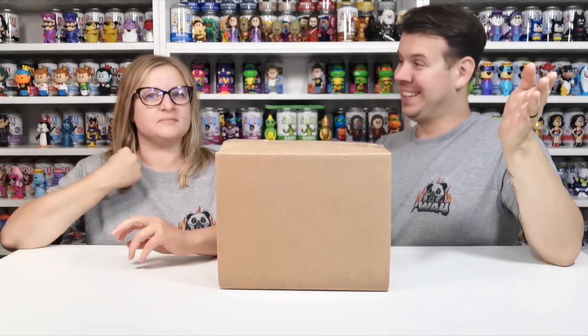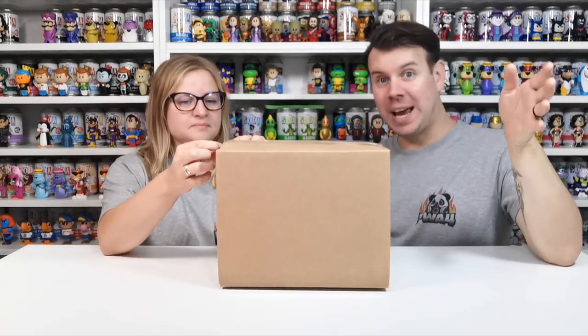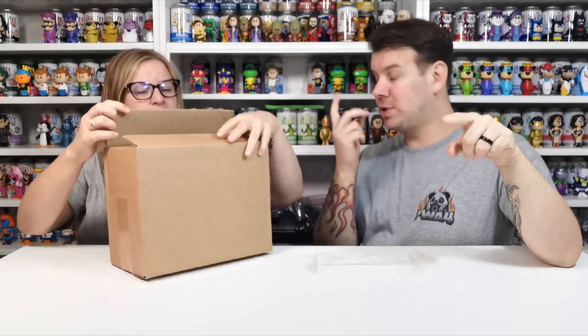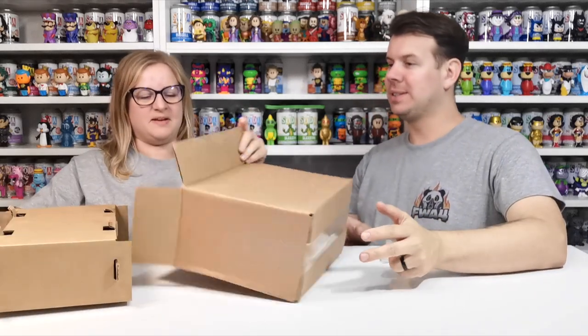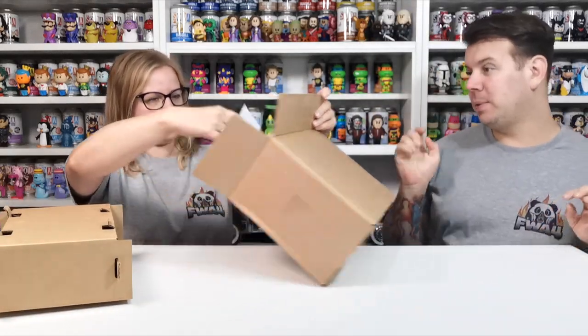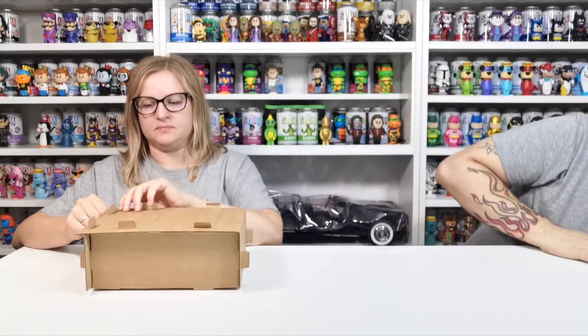What's up guys and welcome to the channel FWA4. In this video we are going to be doing a Funko Europe unboxing, but we're not doing a Funko Soda unboxing today. We are unboxing something that was just released recently with a chance of chase, and I picked up two of them. We do have another two coming as well, just so that we've got a bit more of a chance — you can only add two to the cart. So these are two pots.